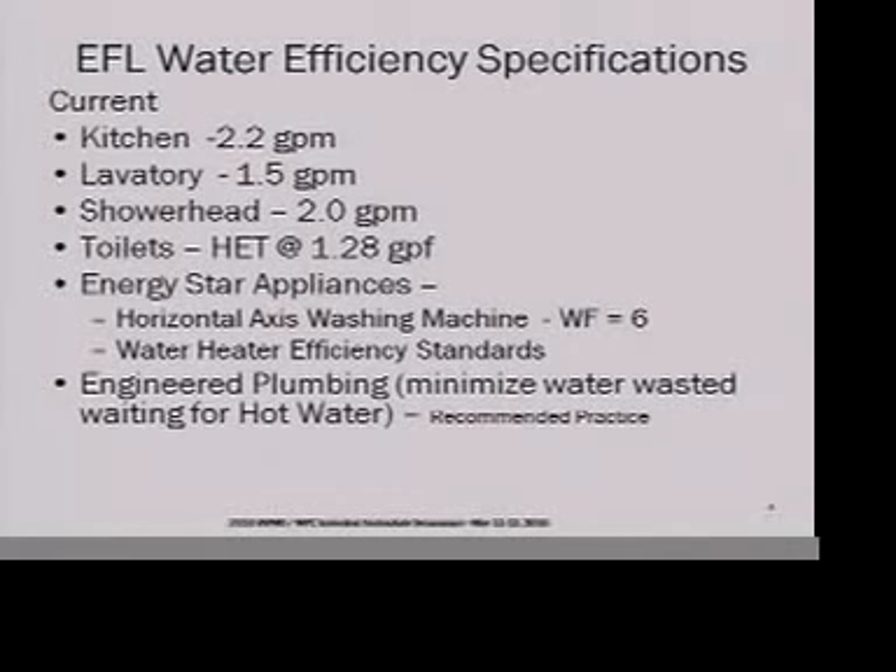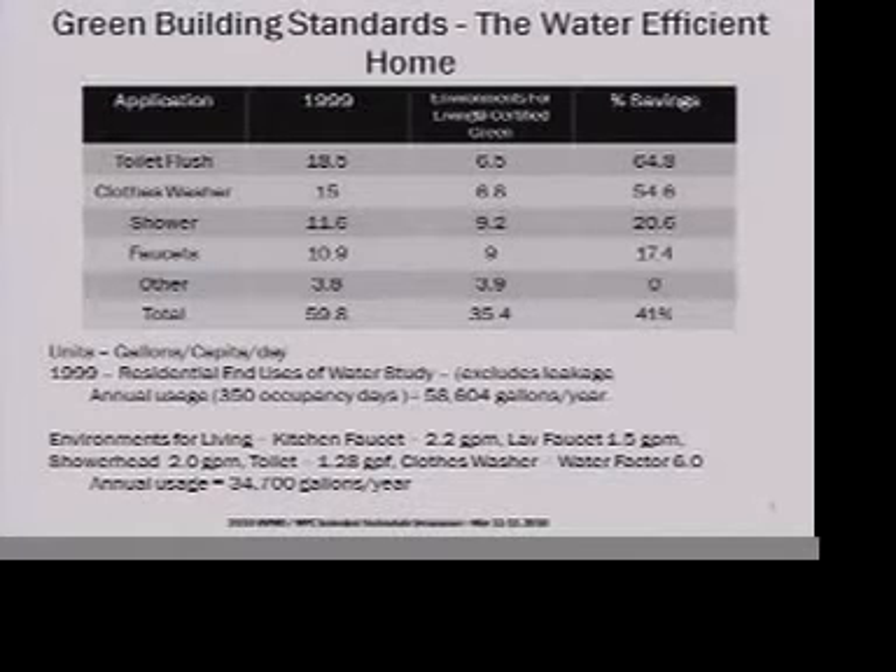Up until the beginning of this year, our water efficiency specifications covered the traditional things: standard kitchen faucets at 2.2 gallons per minute, lavatory faucets at 1.5 gallons per minute matching WaterSense, showerheads at 2.0 gallons per minute, and high efficiency toilets. Where the builder offers appliances, we require Energy Star appliances, particularly a water-efficient clothes washer. We also had recommended practices for plumbing system design to minimize water wasted waiting for hot water. The net effect was achieving something along the lines of 40% overall water savings in an Environments for Living home.